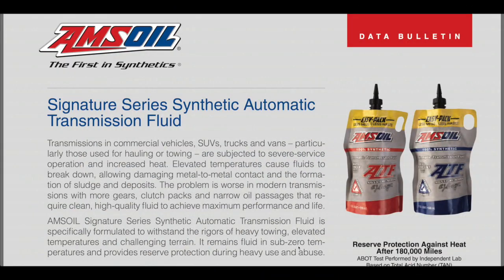Here's a spec sheet on the Amsoil Synthetic ATF, the Signature Series. There are two different ones listed on this page. The red one is the older formulation Multi-Vehicle Synthetic ATF. The blue one is a low-viscosity, fuel-efficient synthetic ATF, and that's what most of your newer transmissions are going to call for.